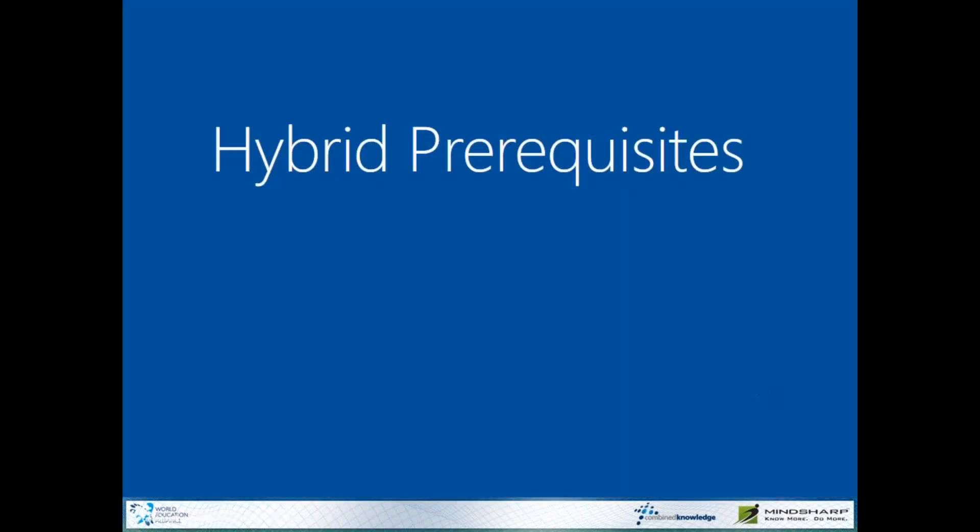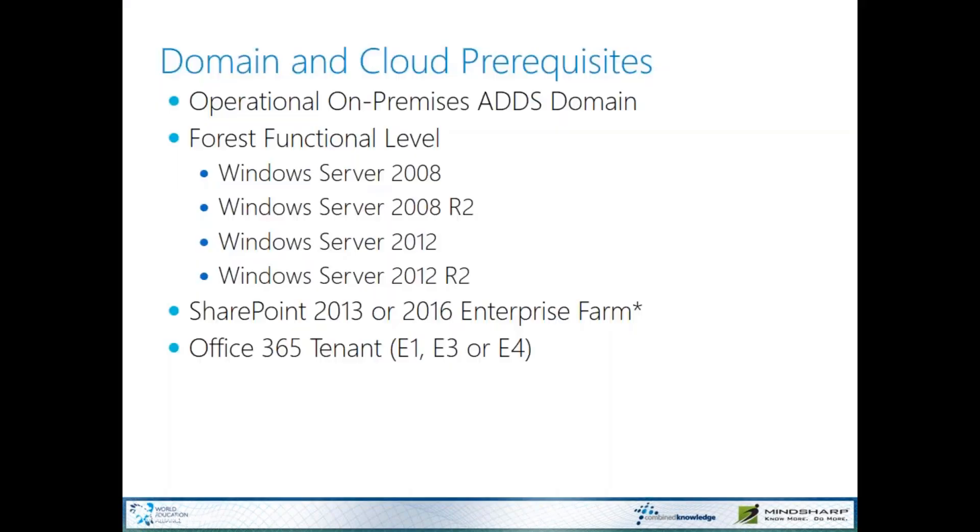The prerequisites to make this happen are mostly around getting your Active Directory domain synchronized properly with Office 365. We need an on-prem Active Directory Domain Services domain at a forest functional level of Windows Server 2008 through Windows Server 2012 R2. And of course we need a SharePoint 2013 or 2016 farm, configured with certain services available that I'll review in just a second.